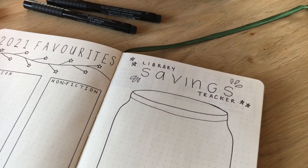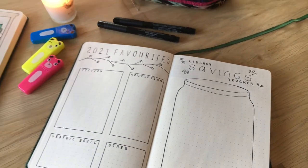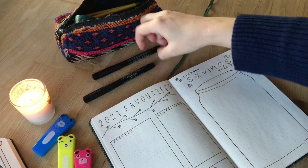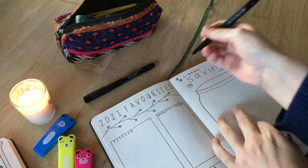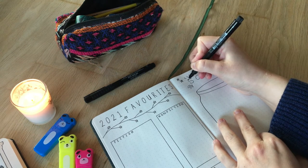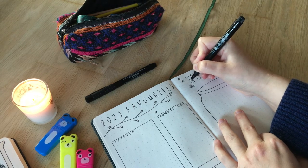I've set it up so that it's like a jar where I will write the prices of the books I read in it. The prices are going to be based off the pricing on the back of the book, and if this isn't visible — which sometimes is the case with my library just because of where they put their stickers — I'm going to pop on to Blackwell's, which is quite a large independent retailer in the UK, and see what they price the title at.